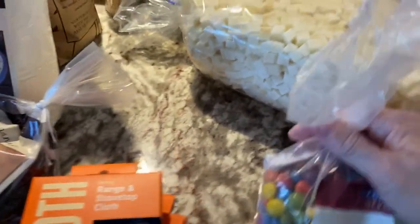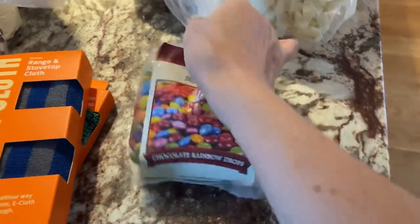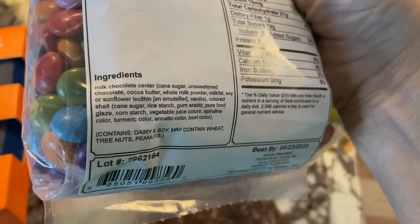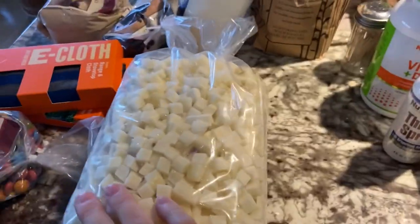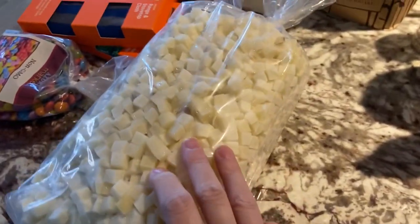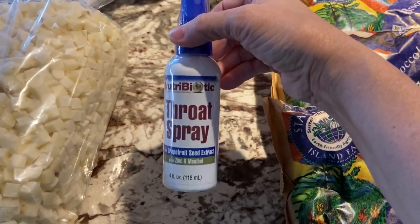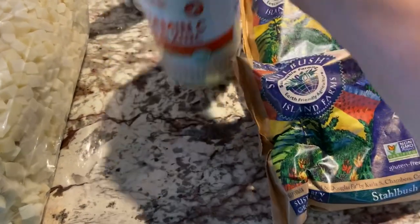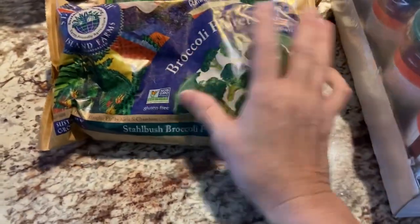I just found out my granddaughter is allergic to Red Dye 40 — any red dye actually — so I picked up some chocolate rainbow drops. The ingredients are pretty clean with no red dye; they're colored with turmeric and beet juice. I got a five-pound bag of diced potatoes that I'll divide into one-pound packages for the freezer. I picked up another Nutrobotic throat spray with zinc and menthol, and another Vitamin C with D and zinc that was on sale. I got three 10-ounce bags of broccoli florets for the freezer.